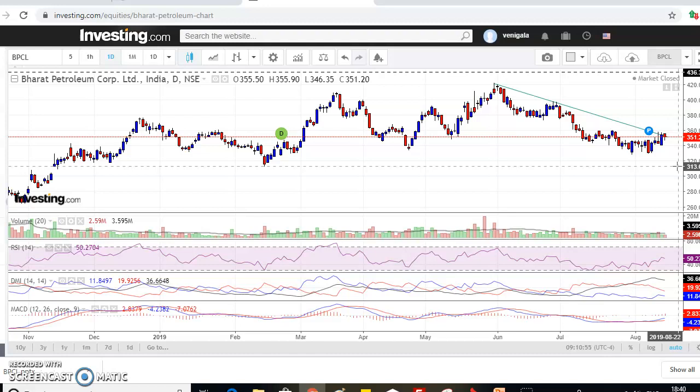Observing the bottom of the chart: the RSI is at 50, which is a clear indication of sideways movement. Next is the Directional Movement Indicator — one of my favorites. The ADX, or Average Directional Index, is a technical indicator used to measure both the direction and the strength of the trend for BPCL. It consists of the ADX line, the plus DI line, and the minus DI line.